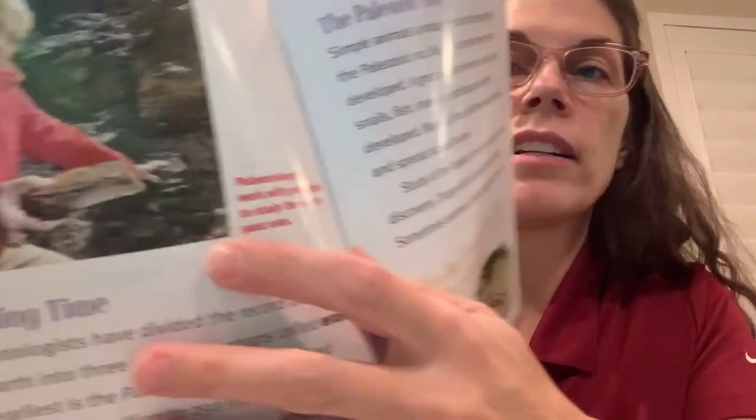Dividing time: Paleontologists have divided the record of life on the earth into three major time spans called eras. The earliest is the Paleozoic era, which lasted from about 542 million to 250 million years ago. It was followed by the Mesozoic era, which lasted until about 65 million years ago. The last is the Cenozoic, our current era. Each era is marked by the development and loss of certain organisms. Paleontologists work with geologists to study the earth's past eras.